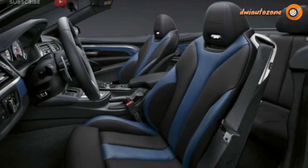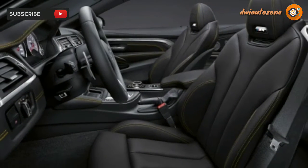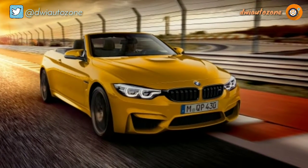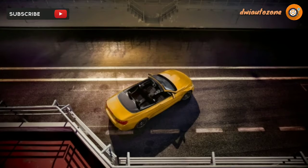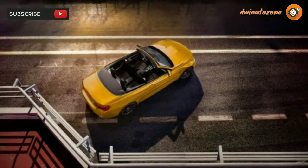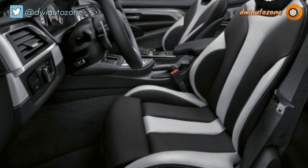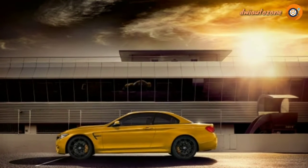This special edition is available in two colors, both nods to the past. The Macau Blue Metallic paint honors the original launch color of the M3 Convertible, while the Mandarin II paint color is meant to call back to the second-gen M3 Convertible's available Dakar Yellow. BMW has additionally spruced up the M4 with matte Orbit Gray 20-inch wheels, high-gloss Shadow Line kidney surrounds, and M side gills.